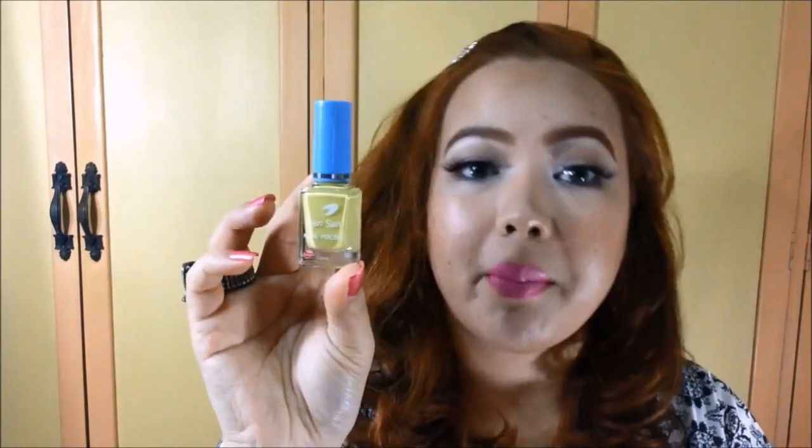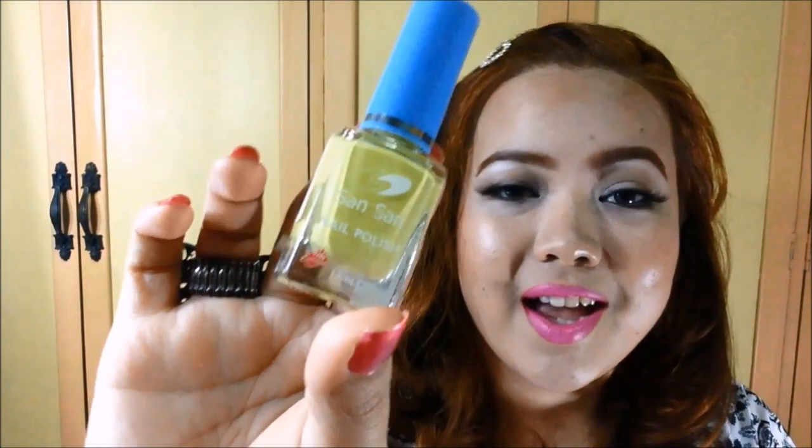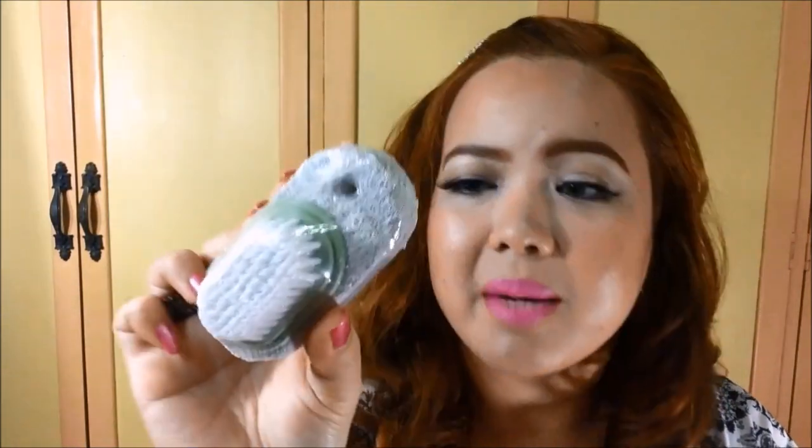And from Sansan as well, I got a nail polish — the Sansan Nail Polish in the shade Tropical Lemon. I haven't tried it out yet, but that's the color right there. I think it's such a pretty shade for summer, and I can't wait to try this out. And then I got myself a blush tone, and this actually has a brush included as a freebie. I got this for only 15 pesos from APM Mob.